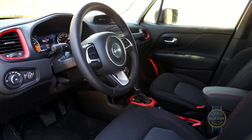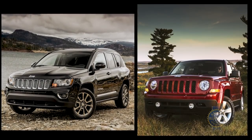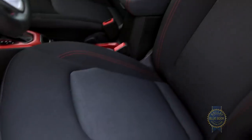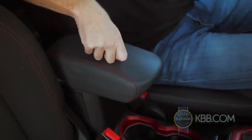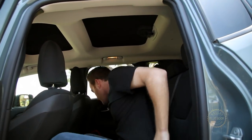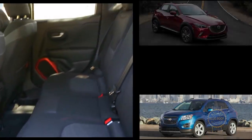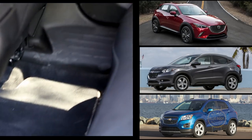Inside is where the Renegade truly differentiates itself from its more senior stablemates. The dash and door inserts are constructed from soft-touch materials, seat comfort up front is more than adequate, and the armrests are exceptionally well padded for this class of car. At 35 inches, rear seat legroom is nearly identical between the Jeep Renegade, Chevy Trax, and Mazda CX-3, but roughly 10% tighter than that of the Honda HR-V.